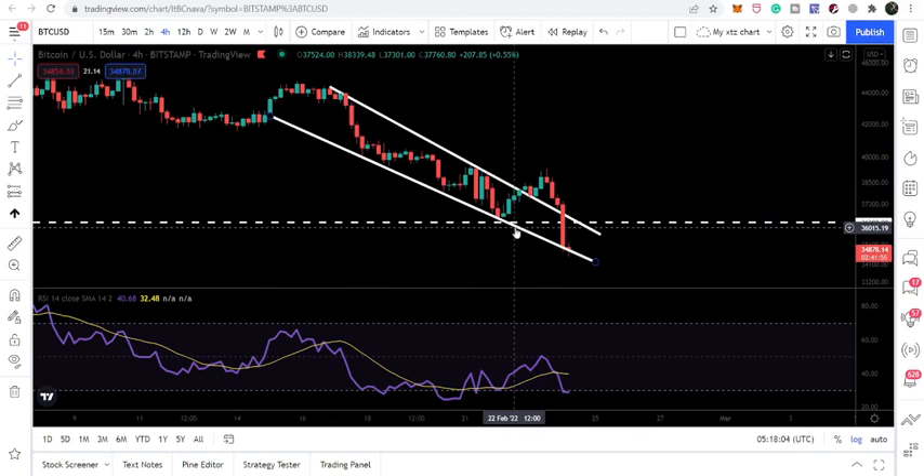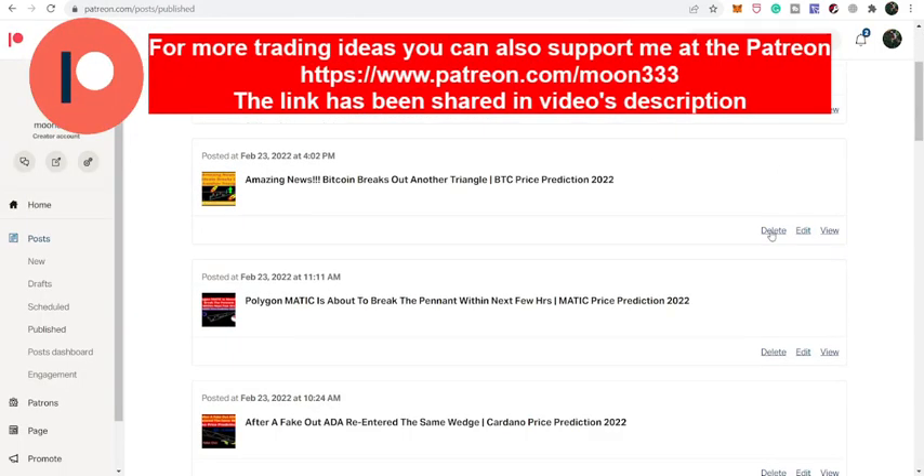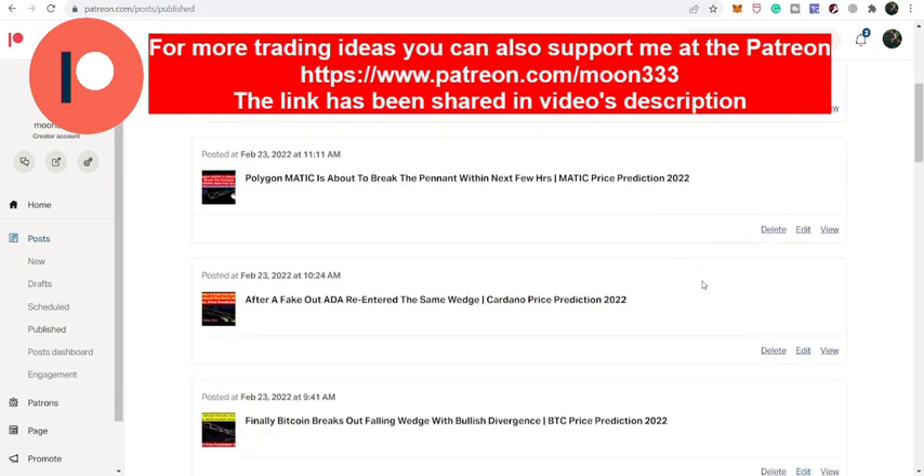Before starting the analysis, if you are not subscribed to my channel then do subscribe. For more ideas you can also support me at Patreon, because there I'm sharing different trading ideas for you. You can find the link to join in the video's description. Let's start the analysis.